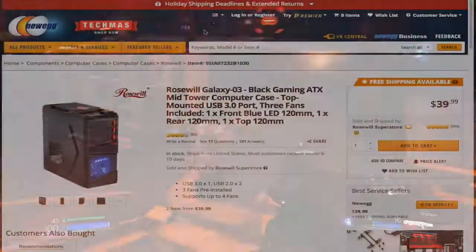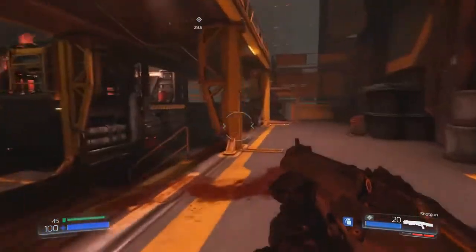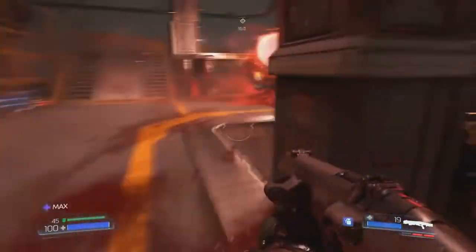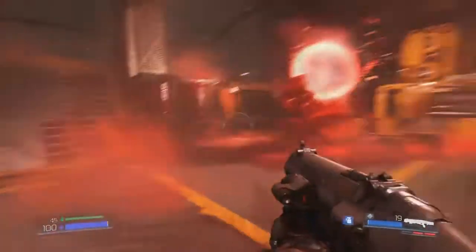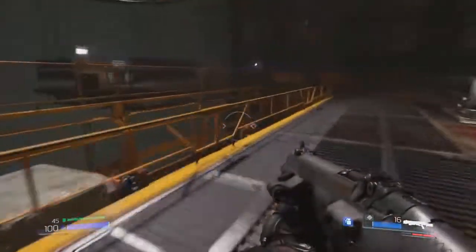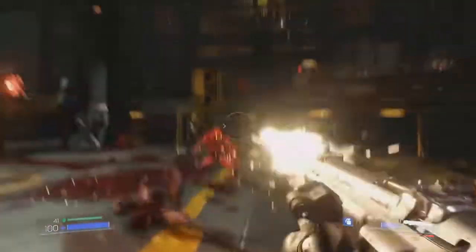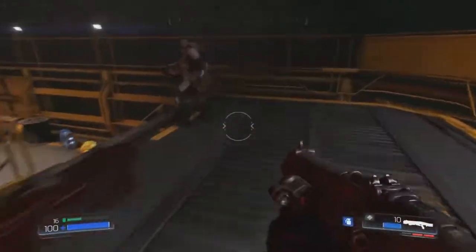Housing this build is going to be the Rosewill Galaxy 03 ATX Mid-Tower case for $35. It has four internal 3.5-inch bays, one internal 2.5-inch bay, and front panel USB 3 ports. If you want to spend extra on a nicer case, be my guest. Personally, I'm a firm believer that the case is not very important — as long as it has USB 3 headers, proper airflow, and a place for your motherboard, I don't see why you need to spend a lot. I don't stare at my case when I'm playing video games — I stare at my monitor. The case is just a place for all the parts to sit.